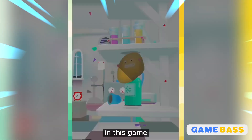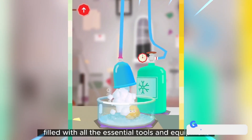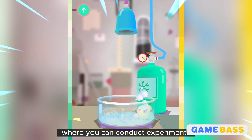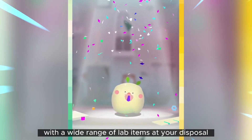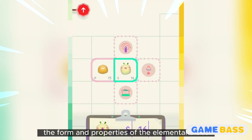In this game you get to own your very own laboratory filled with all the essential tools and equipment. It's a virtual playground where you can conduct experiments and discover fascinating facts about the elements. With a wide range of lab items at your disposal, including centrifuges, Bunsen burners, and oscilloscopes, you have the freedom to alter the form and properties of the elemental blobs.